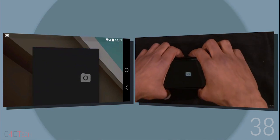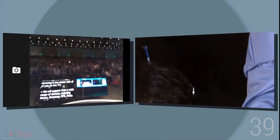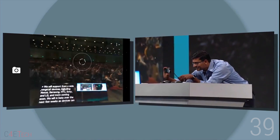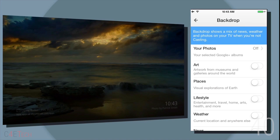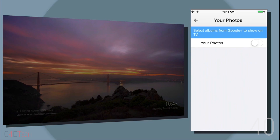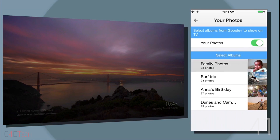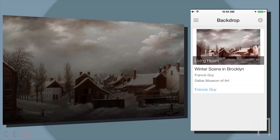Number 38: Chromecast is officially getting screen mirroring. Number 39: You now do not need to be on the same Wi-Fi network to cast to a Chromecast. Number 40: Backdrop — basically a screen saver for your TV. This lets you choose from different categories of images or even your own pictures. Number 41: You can ask "what's on my Chromecast" to get more details on the high-res backdrop images that Chromecast shows on your TV.